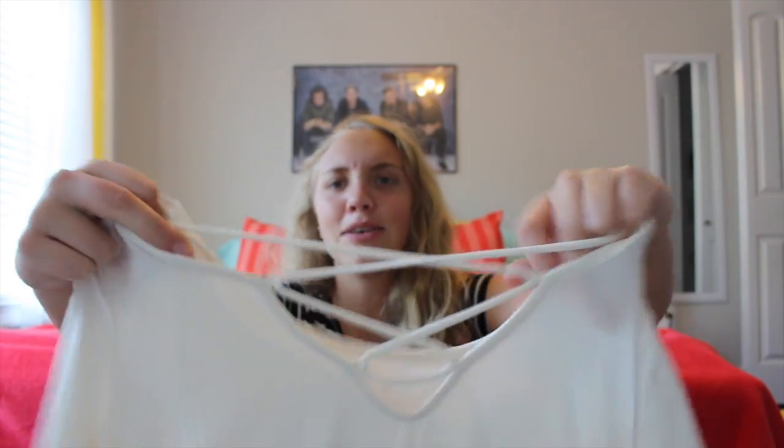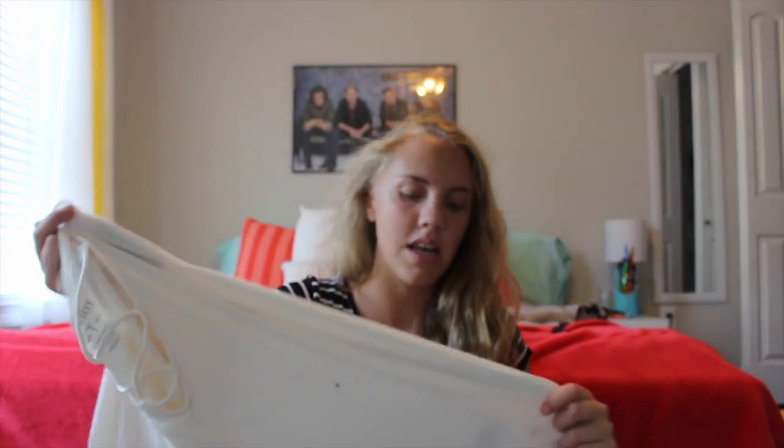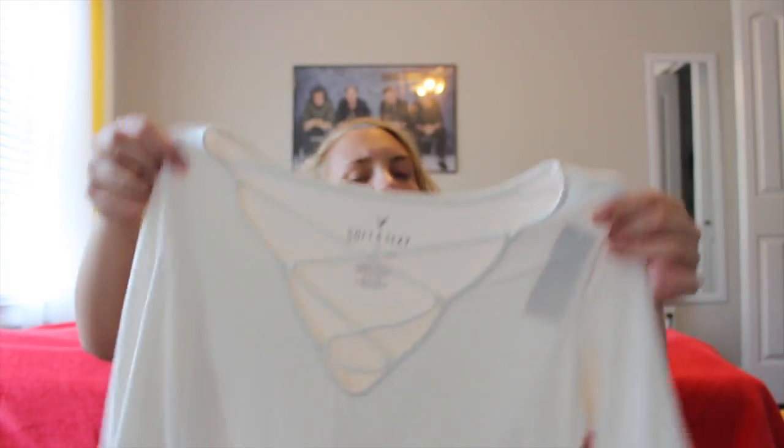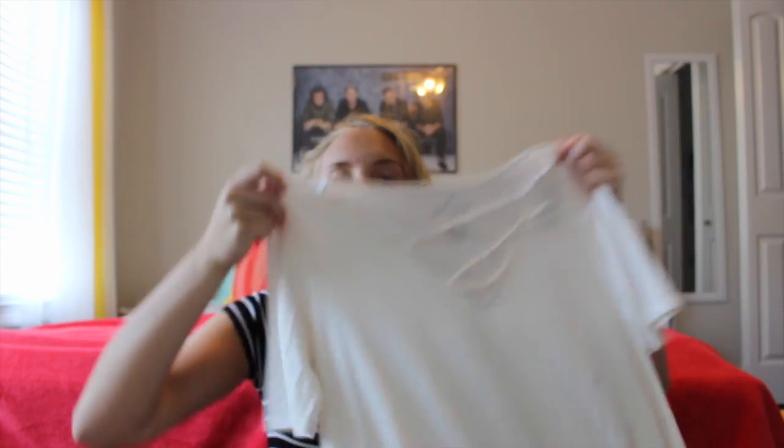The first shirt I'm going to show you kind of reminds me of a pirate shirt. It may sound a little weird but it's still cute — I love the little strings on it. It's super cute, I love the flowy feel of it. I don't really have that in a white shirt, so I was like I need to get a white shirt for summer. But it's super cute and flowy.